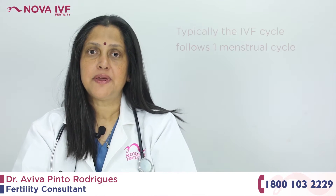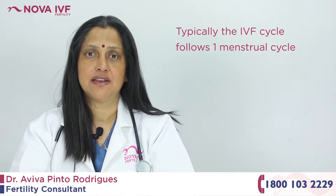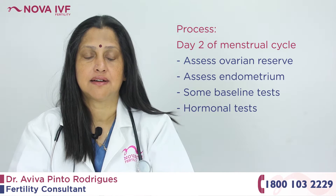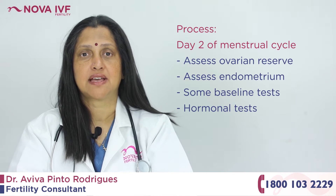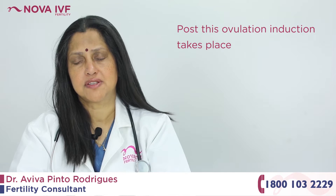How long does an IVF cycle take? Typically, an IVF cycle would follow one menstrual cycle, wherein we start off from day two of the menstrual cycle, where the patient is called in to assess her ovarian reserve and the endometrium. A few baseline hormonal tests are done on day two, and then the drugs are started to grow the eggs.